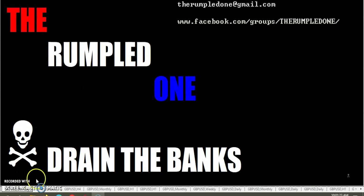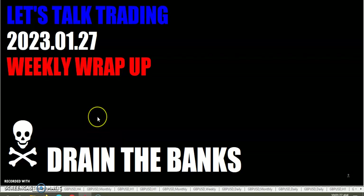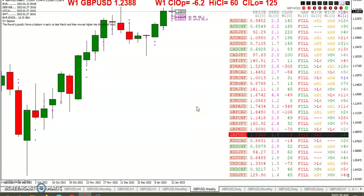Hello fellow traders, tis I the Rumpled One, coming to you Friday January 27th, the year is 2023. Let's talk trading. Weekly wrap up. These videos are for educational purposes only. Your results may differ from mine. So let's go ahead and take a look at the weekly chart.